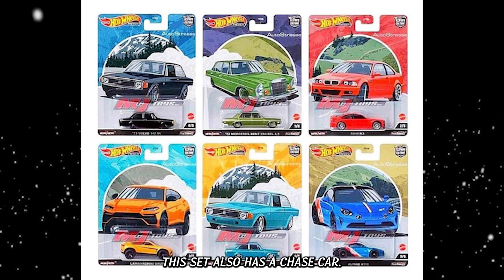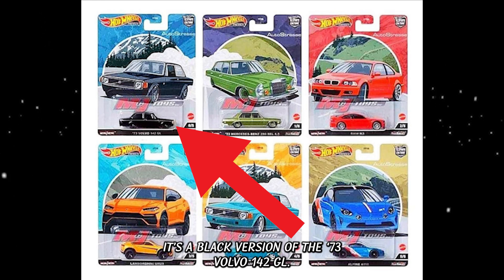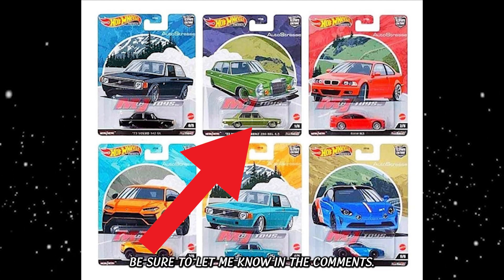This set also has a chase car — it's a black version of the 73 Volvo 142 GL. My favorite of this mix is the Mercedes-Benz. Which one is yours? Be sure to let me know in the comments.